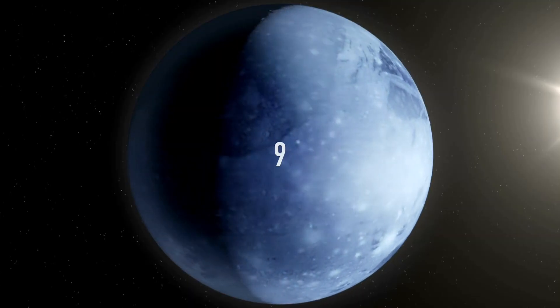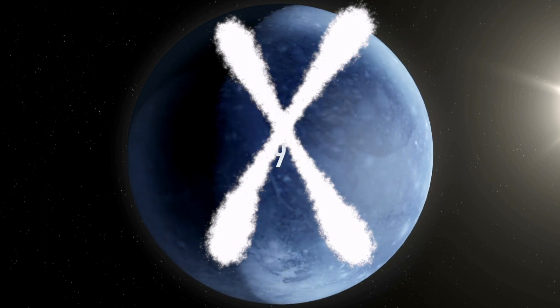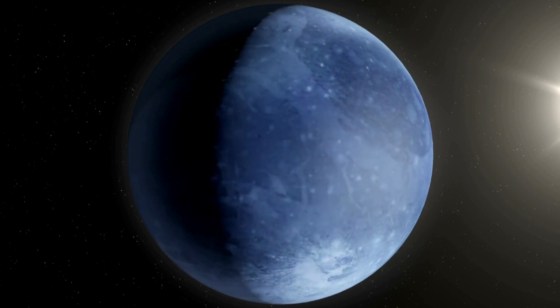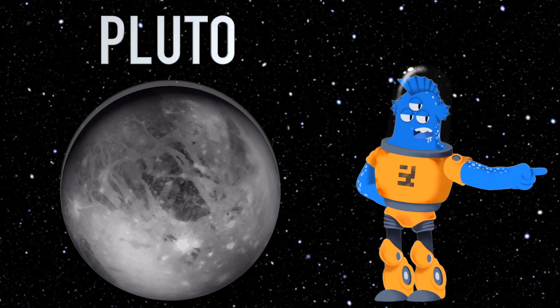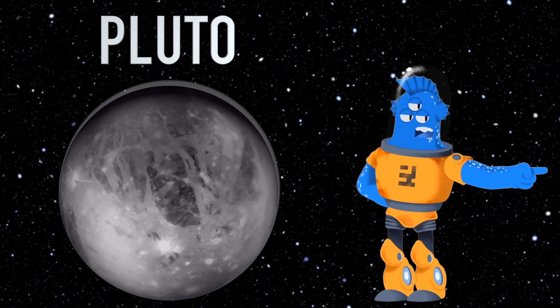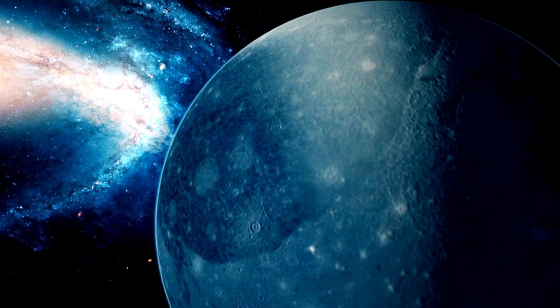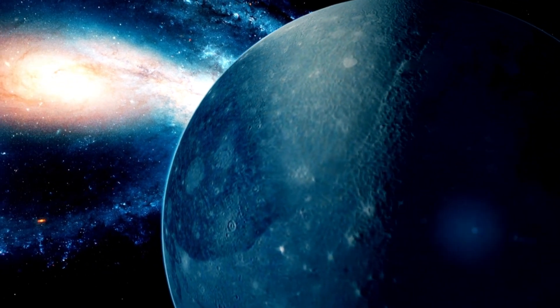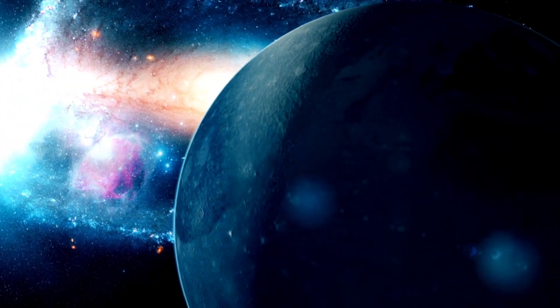Pluto used to be considered the ninth planet in our solar system, just like Earth, Mars, and Jupiter. It was discovered in 1930 and quickly became a part of our planet family. But here's where it gets interesting. Over time, scientists learned more about Pluto and other celestial objects in our solar system. They realized that Pluto was much smaller than they originally thought, and it had some unusual characteristics.